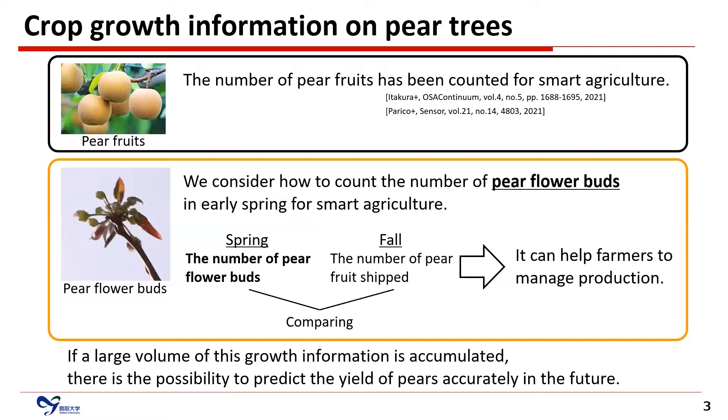Crop growth information on pear trees includes pear fruits and pear flower buds. For example, the number of pear fruits has been counted for smart agriculture. In contrast, we consider how to count the number of pear flower buds in early spring for smart agriculture. The number of pear flower buds obtained in early spring is compared with the number of pear fruits at the beginning of fall. This comparison can help farmers manage production, and if a large volume of this growth information is accumulated, there is a possibility to predict the yield of pears accurately in the future.